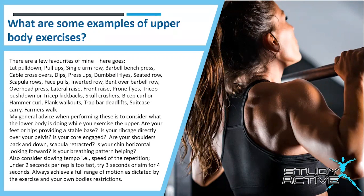Continuing the list: inverted rows, the bent over barbell row, overhead press, lateral raise, front raise, prone flies, tricep pulldown or tricep kickbacks, skull crushers, bicep curl or hammer curls, plank walkouts, trap bar deadlift, suitcase carry and the farmer's walk.